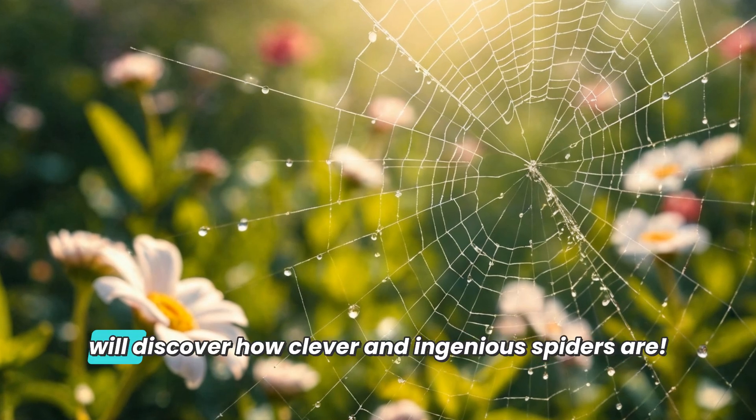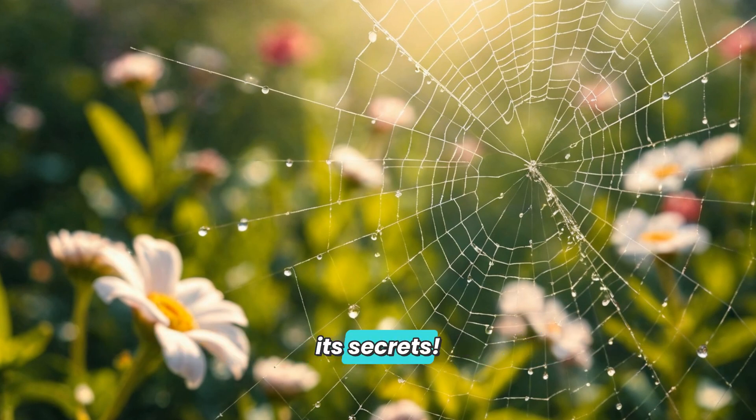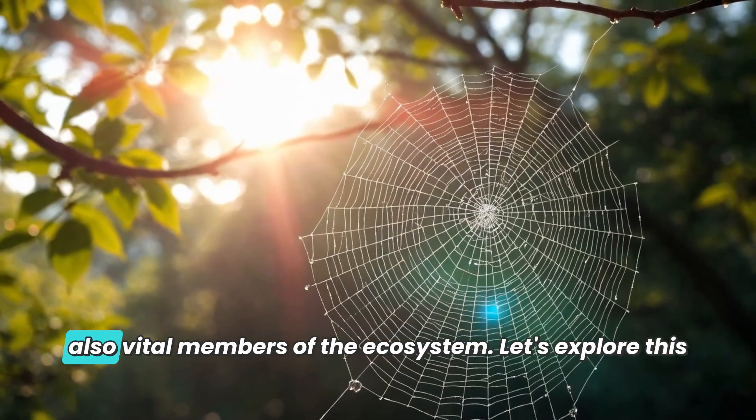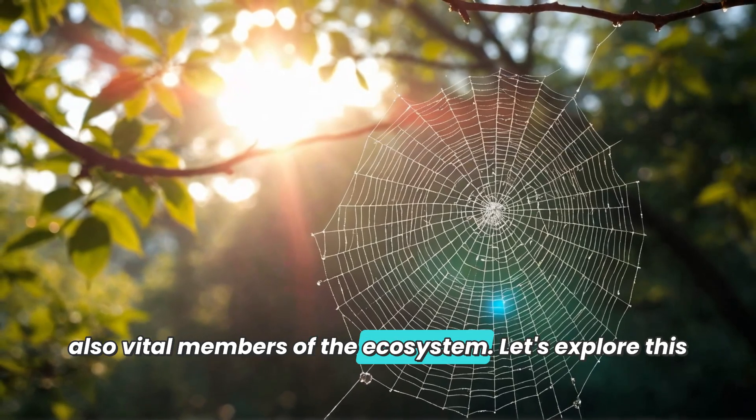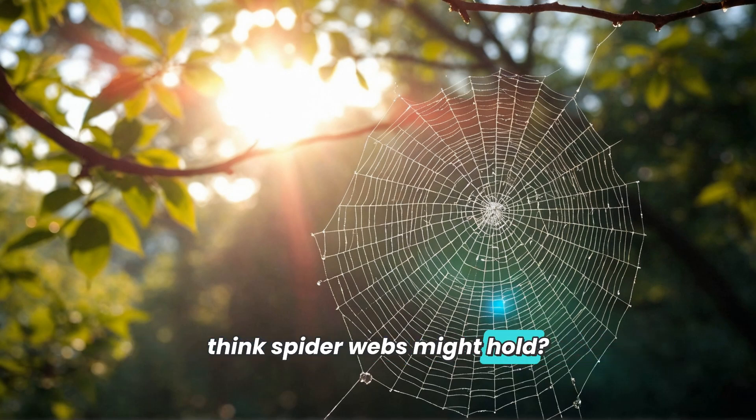Through this experiment you will discover how clever and ingenious spiders are. The next time you see a spider web, remember its secrets — spiders are not only the skilled craftsmen of nature but also vital members of the ecosystem. Let's explore this magical world together. What other secrets do you think spider webs might hold?